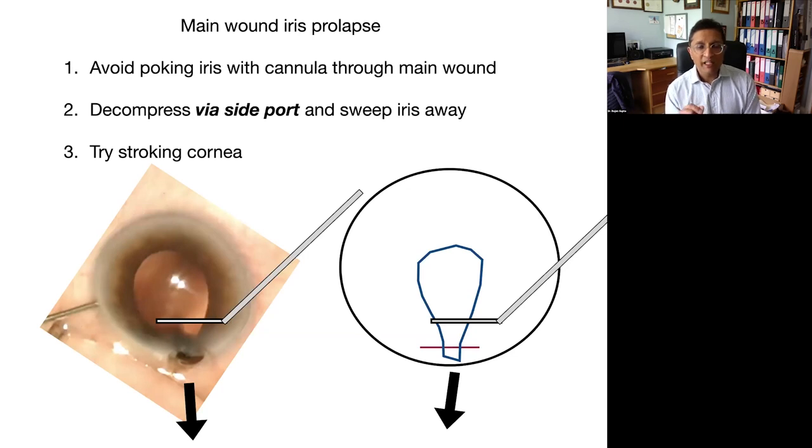If you do get iris prolapse, try not to poke the iris with the cannula — all you'll do is make a hole in the iris and release even more pigment. Think about the mechanism: if the pressure inside the eye is so great it's pushing everything outside, the first thing to do is actually decompress the side port to allow the eye to soften slightly. Then if you can't sweep the iris back through the side port, try stroking the cornea using a Rycroft or any blunt instrument — press on the center of the cornea and move towards the main incision. Do that two or three times gently and the iris will slip back into the eye through the main incision.